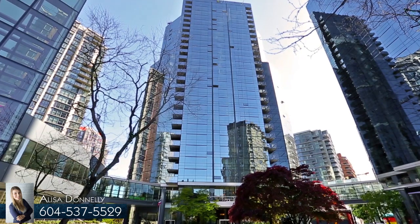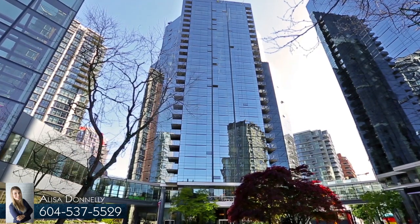Welcome to Wall Centre, a modern and pet-friendly building in the heart of downtown Vancouver.